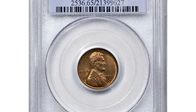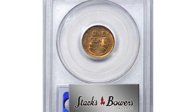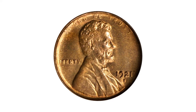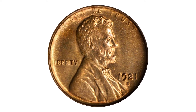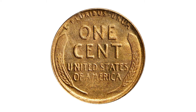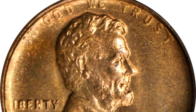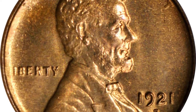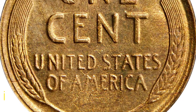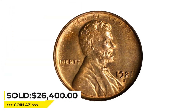This is a 1921-S Lincoln cent in MS65 Red condition, with a relatively limited mintage of 15,274,000 pieces. The 1921-S is a popular Lincoln cent with collectors since the year of issue. Delightful golden-orange surfaces are fully lustrous with much sharper strikes than typically encountered for the issue. It was sold for $26,400 at Stack's Bowers auction.